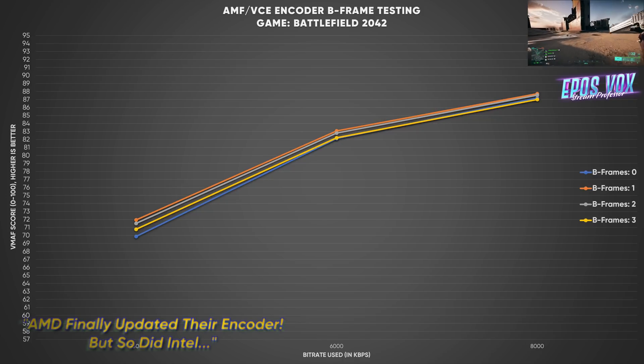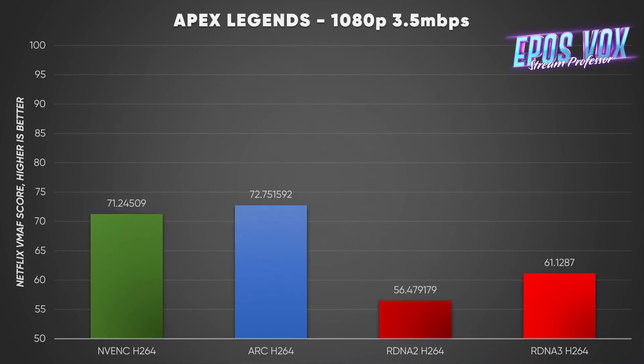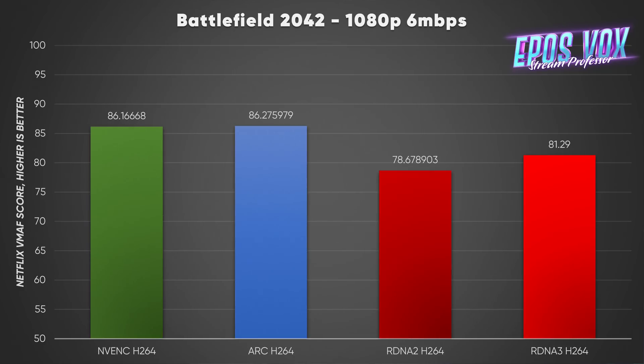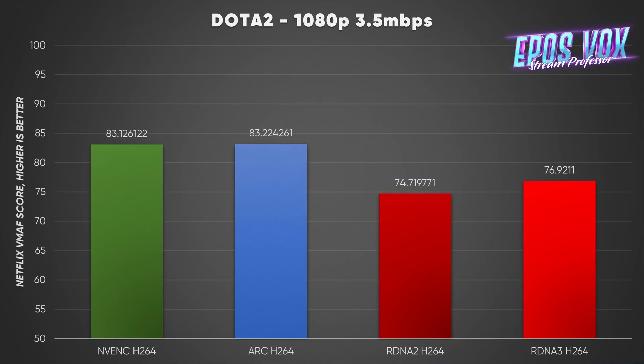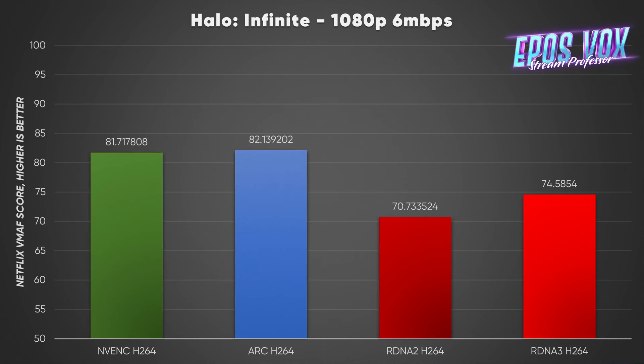I was really worried that AMD would just be slapping the Xilinx AV1 encoder in their chiplet stack and moving forward with the same RDNA2 H.264 and H.265 encoders, which still aren't great despite some minor updates. But good news — this does seem to be a new encoder stack, and with that the quality has improved a bit. H.264 VMAF, PSNR, and SSIM scores all seem to improve upon RDNA2 scores. However, they still fall a fair bit behind both the RTX 4000 series and Arc's Quick Sync implementation. So it's progress, but nothing amazing and still behind.